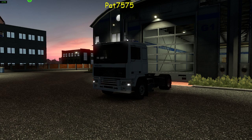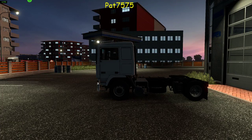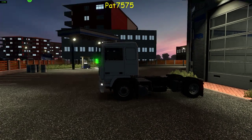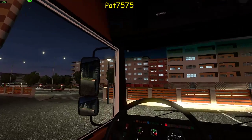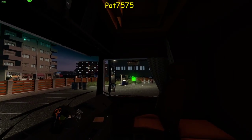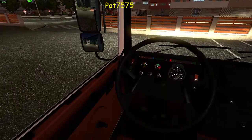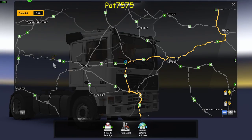Gut, dann würde ich sagen, starten wir mal die Motoren, hören wir uns mal den Motor an – hört sich gut an. Das passt. Dann schauen wir mal in den Innenraum rein, schauen wir uns das Fahrzeug mal von innen an. Das ist auch ein sehr, sehr schönes Fahrzeug. Dann würde ich sagen, gehen wir mal in den Frachtmarkt und schauen wir mal, was es für eine Fracht gibt.